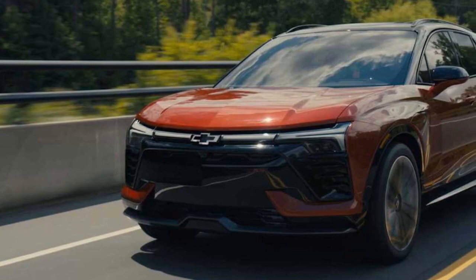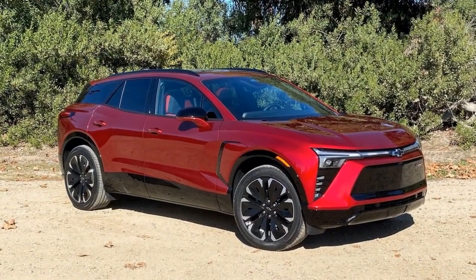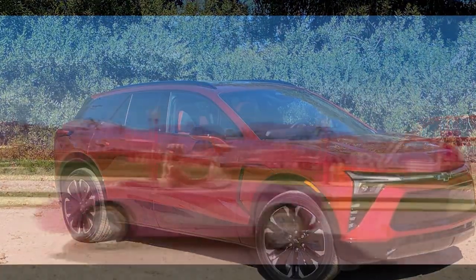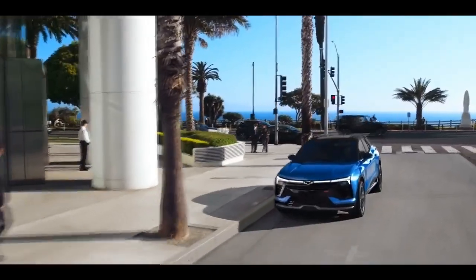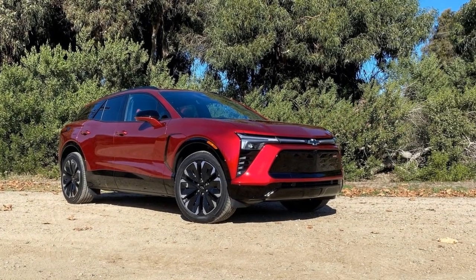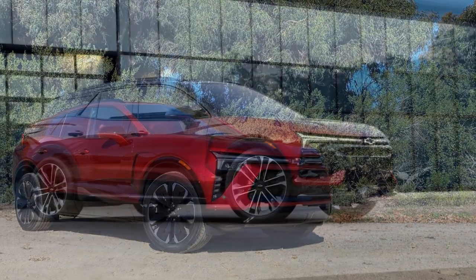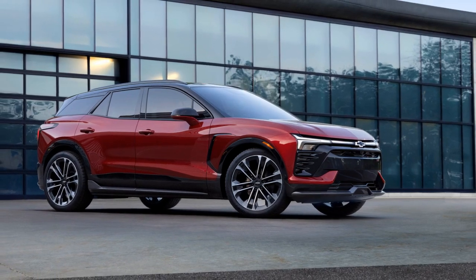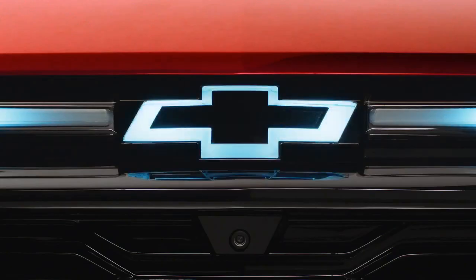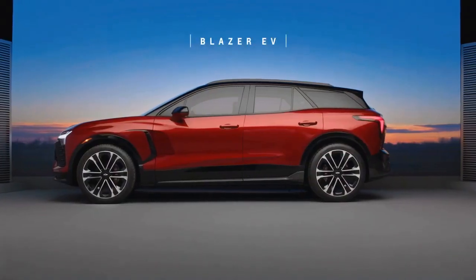Our test features the sporty Blazer EV RS with the medium battery pack and a standard output, dual-motor, all-wheel drive system. Representing a slightly above-average Blazer, it boasts 288 horsepower with 333 lb-ft of torque, propelling the 5,235-pound SUV to 60 miles per hour in 6 seconds. The Blazer RS completes the quarter-mile in 14.8 seconds at 93.1 miles per hour. Braking performance is decent, with a 131-foot stopping distance from 60 miles per hour. In comparison to the current crop of mainstream EVs, these figures might not be exceptionally noteworthy.